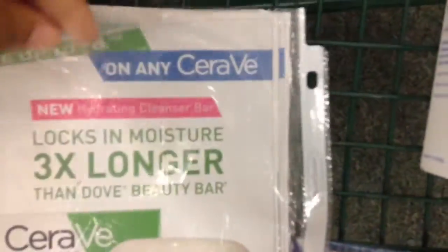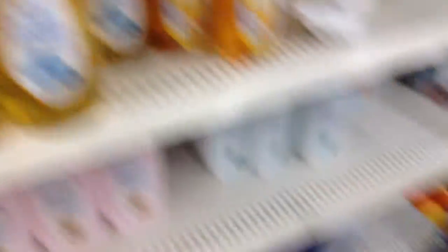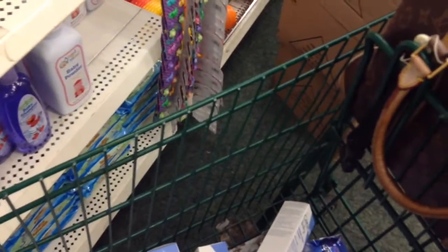The coupon is save three dollars on any CeraVe product. I think I only have two coupons but I'm going to get six of these. I'm not sure if I'm getting the Garnier because I really don't need it, and you still have to pay tax on it.